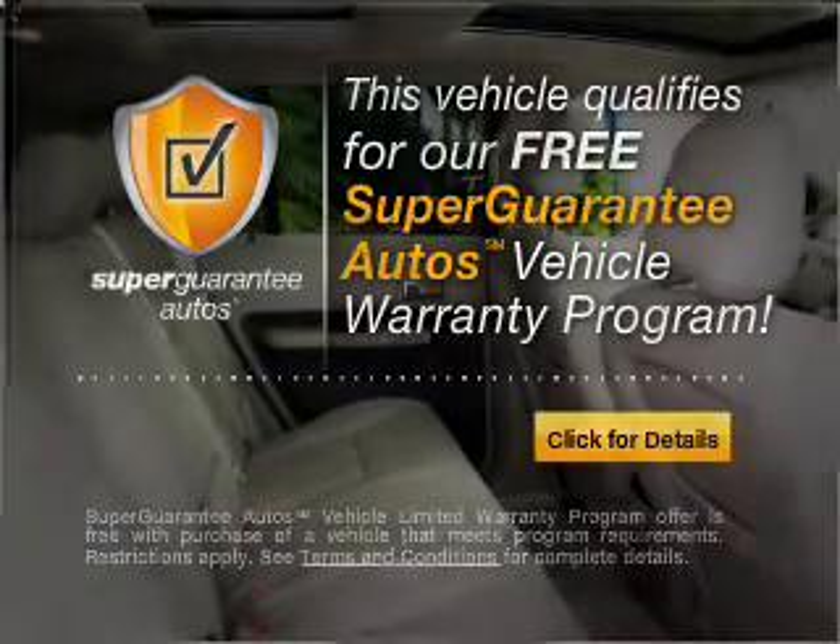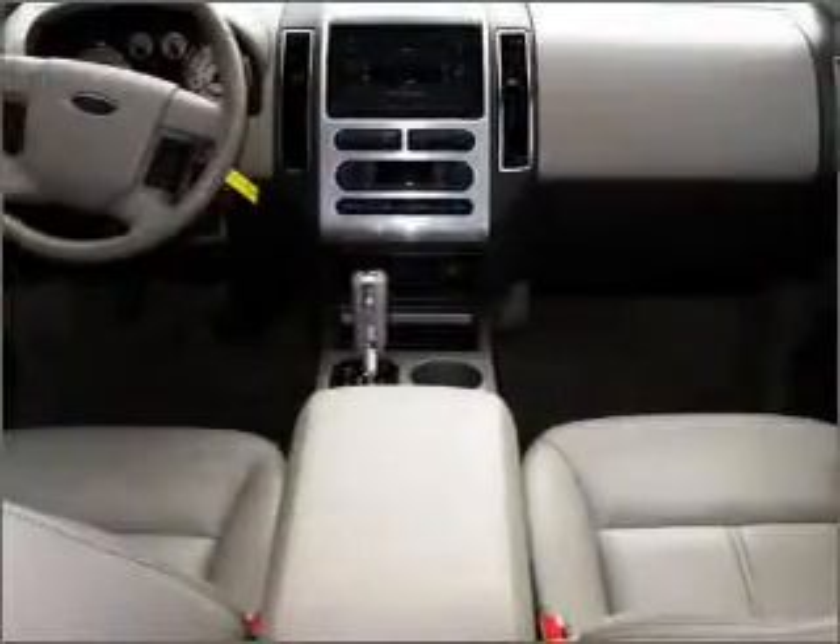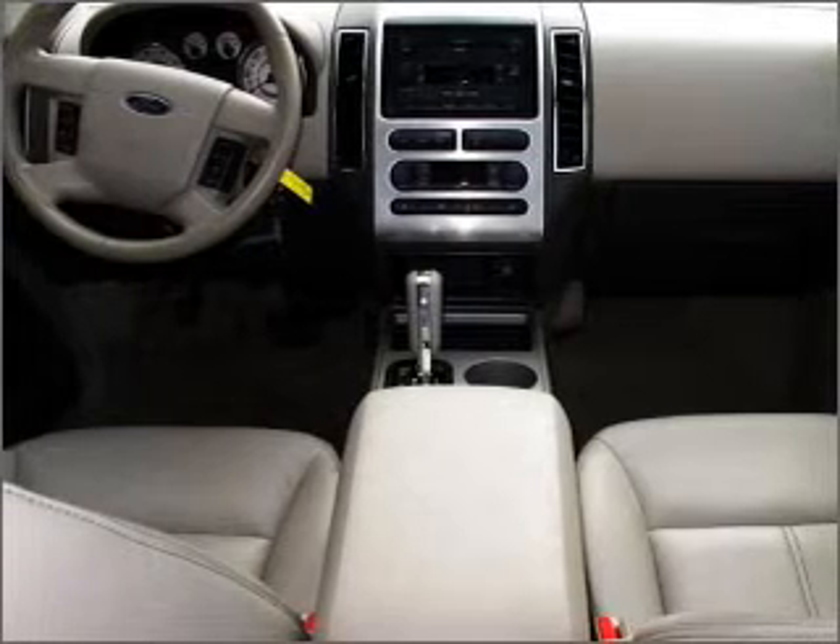Buy a vehicle and get a free warranty from us, only at everycarlisted.com. Premium wheels lend a distinctive appearance.